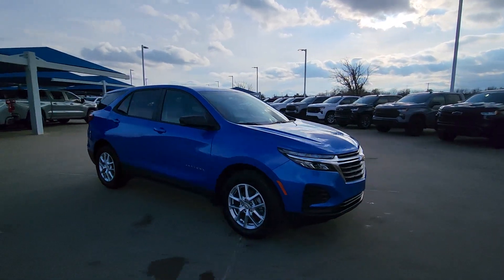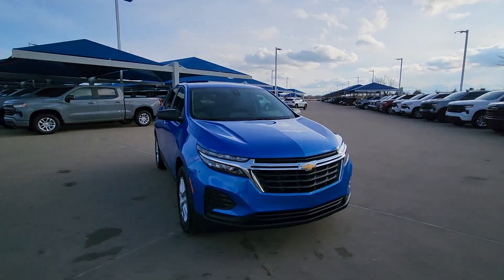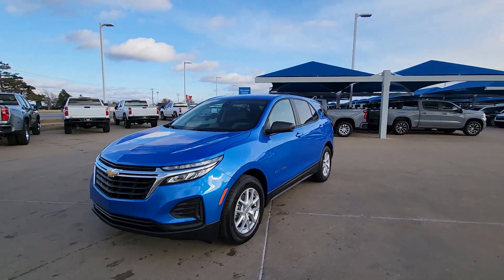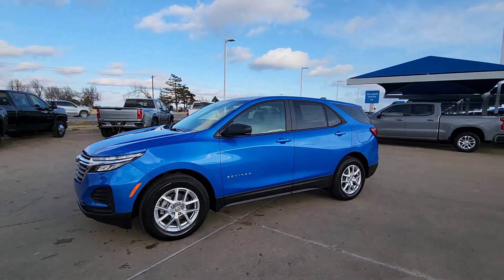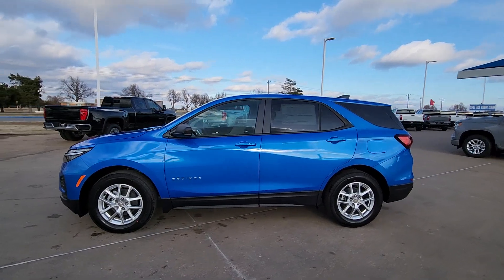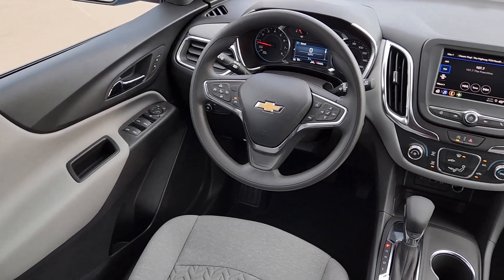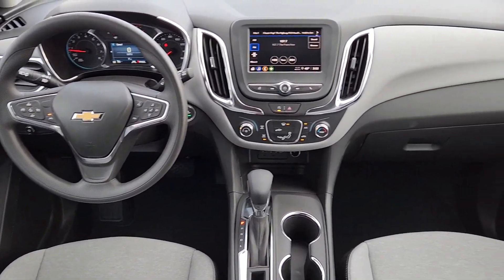The following are some of this vehicle's highlighted options: Lane Departure Warning, Keyless Entry, Premium Sound System, Power Passenger Seat, Heated Mirrors, Satellite Radio, Remote Engine Start, Steering Wheel Audio Controls, Electronic Stability Control, Aluminum Wheels.